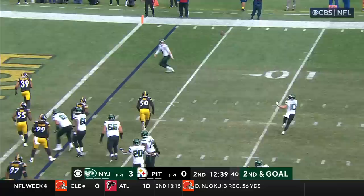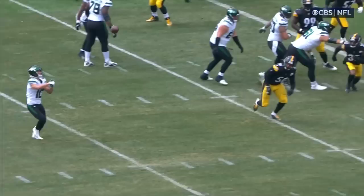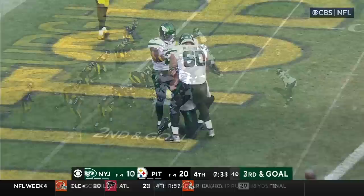Double reverse, the pass to the end zone — caught by Wilson from Braxton Berrios. The end man on the line of scrimmage, Malik Reed, is the only player that can see this, because everybody else is going with their reads and their keys to try and get the Jets in the end zone. Looking left, throwing — touchdown, Corey Davis.